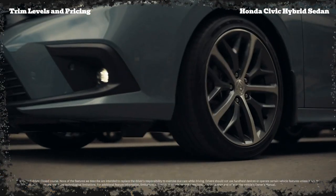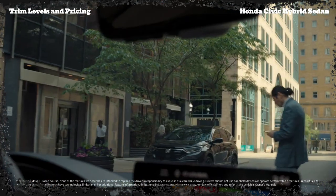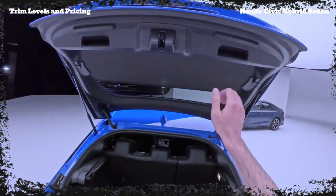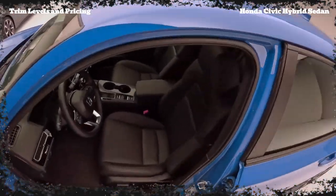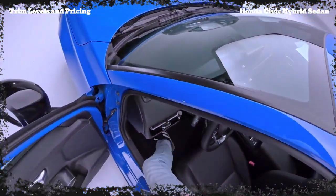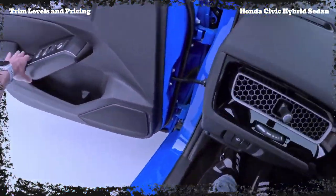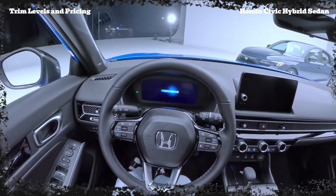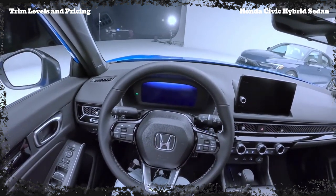The 2025 Honda Civic Hybrid Sedan will be offered in two trim levels: the Sport Hybrid, which starts at $29,845, and the top-of-the-line Sport Touring Hybrid, which comes in at $32,845. Both trims offer a compelling mix of features and value, making the Civic Hybrid a compelling choice in the compact hybrid segment.